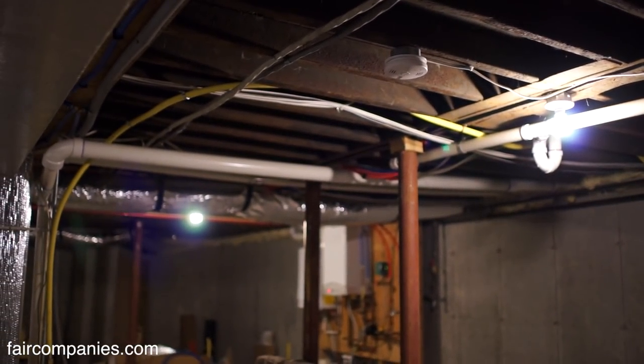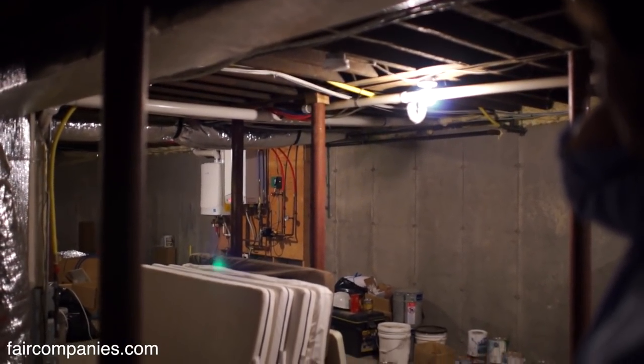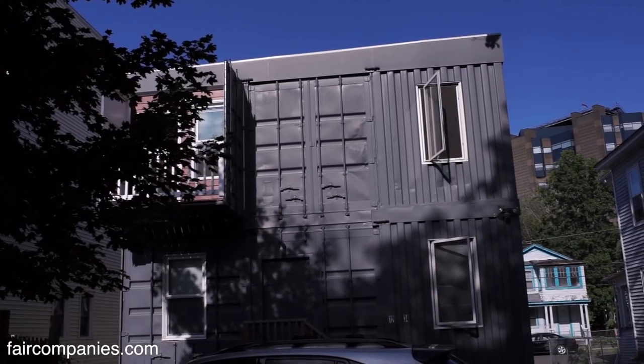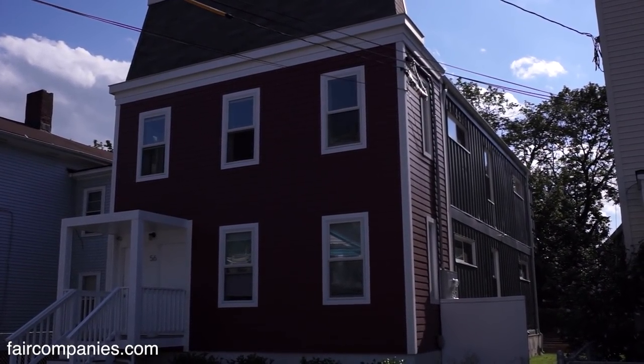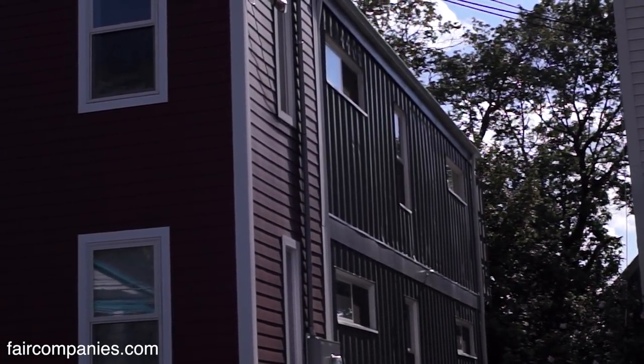Containers are built out of Cor-Ten steel. Cor-Ten steel acts like copper: if it gets wet, it oxidizes, but that type of oxidation — a type of rust — just gives itself a patina, and it won't go any further. It's auto-protecting itself. This apartment is essentially a thermos — that's what a container is. If it's adequately insulated, these walls are R30 to R32. Most of the money went into insulation.